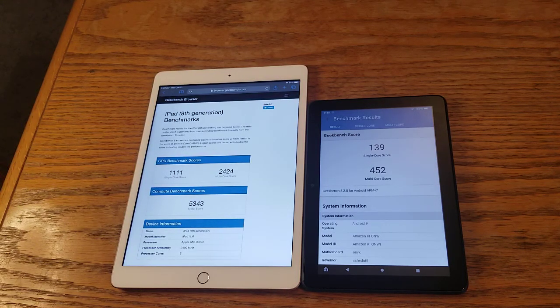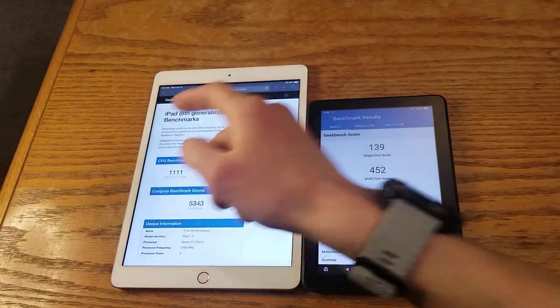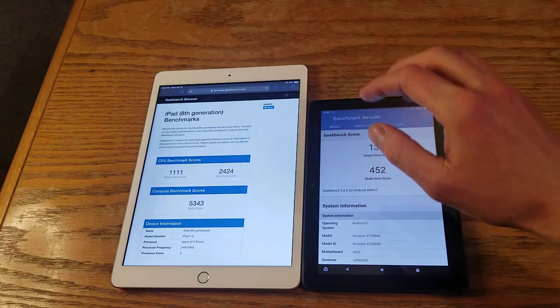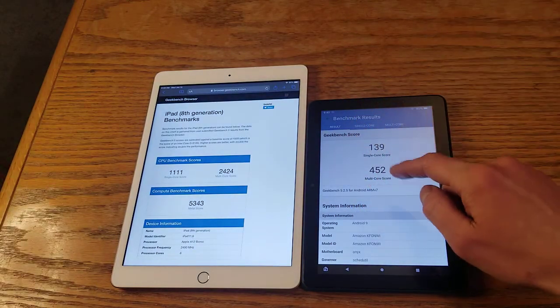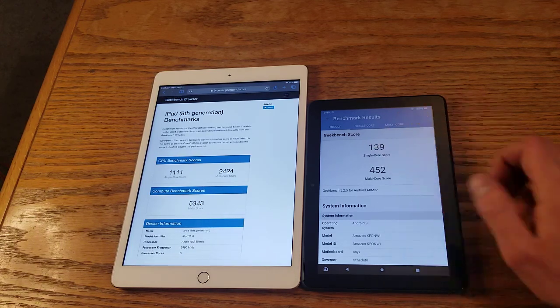Hey everyone, so this will be a very quick comparison, but mostly a speed test between the 2020 iPad 8th generation and the 2020 Amazon Fire HD 8 Plus. This is the Plus version, which gives you one more gigabyte of RAM amongst other things.